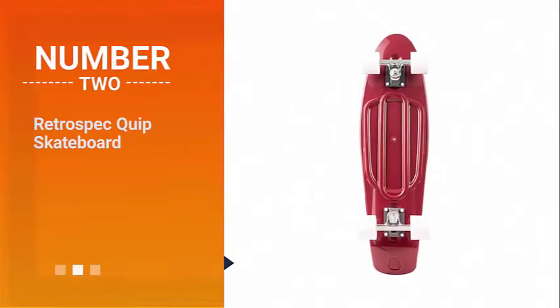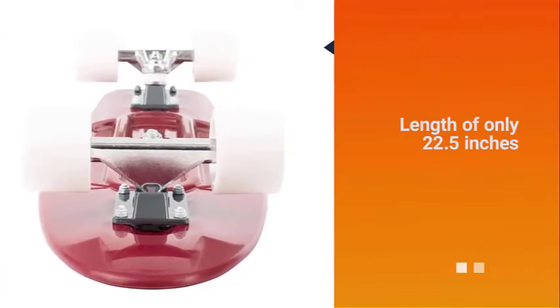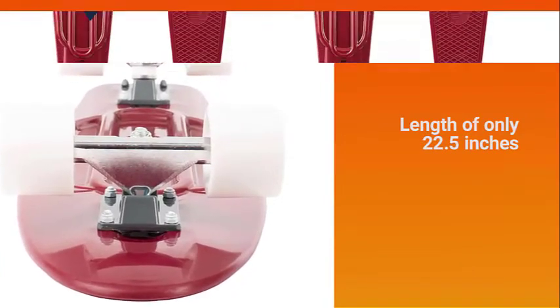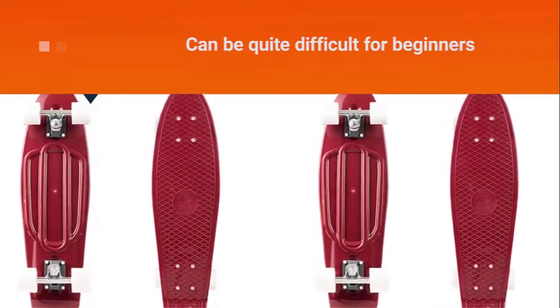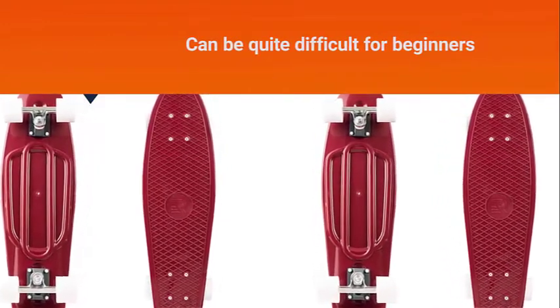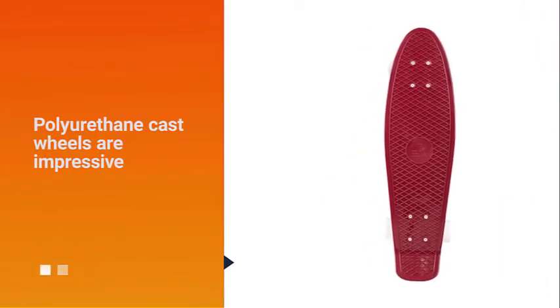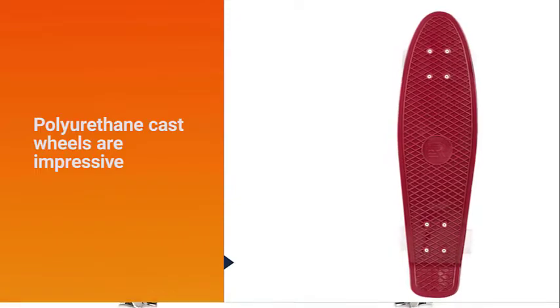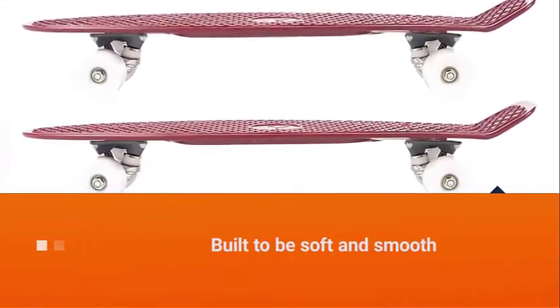Number 2. Retrospec Quip Skateboard. With a length of only 22.5 inches, it can be quite difficult for beginners to maneuver at first. Some users might not also like how there is a small space where they can stand. The polyurethane cast wheels are impressive, similar to the other products that you will find in our recommendations.